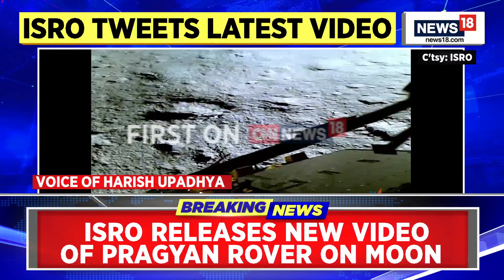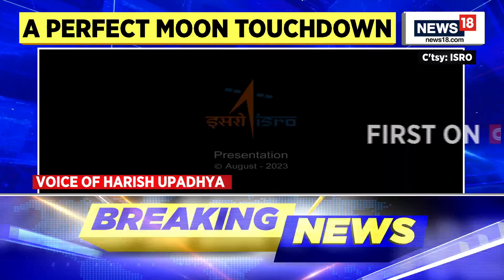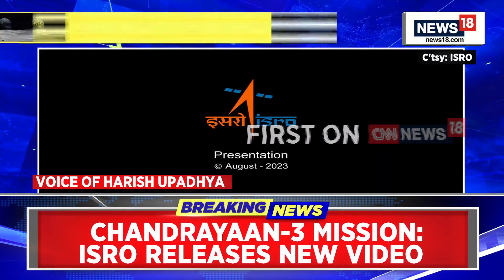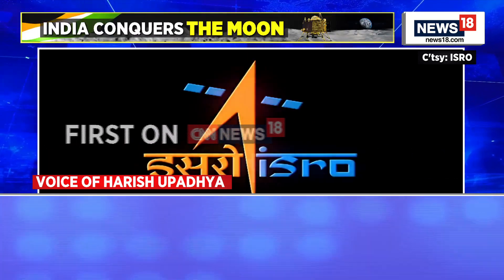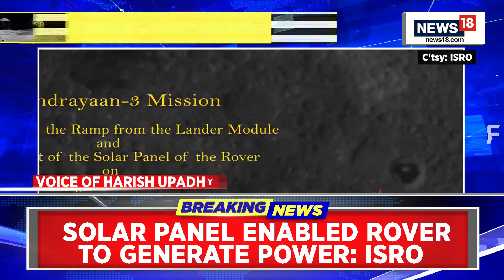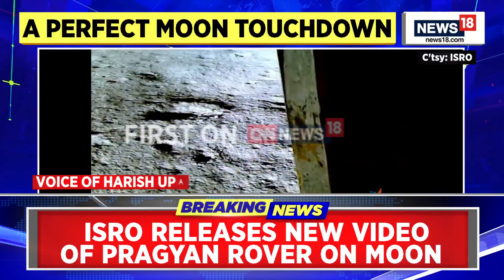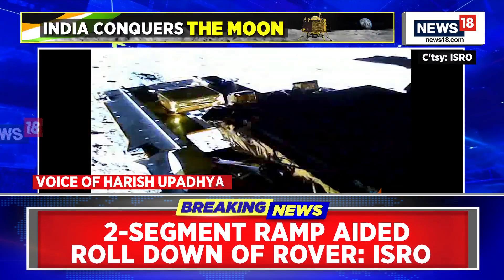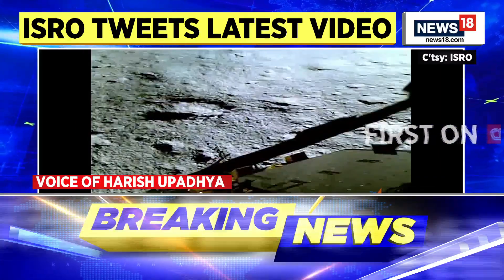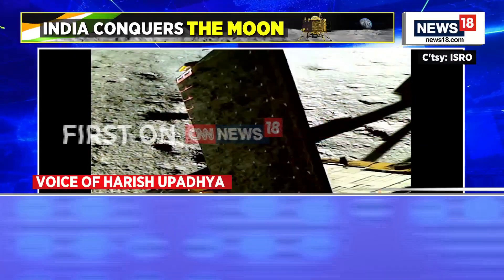There are multiple challenges, so ISRO doesn't want to comment much now. They are saying let's use these 10-12 days to carry out experiments. Once a new lunar day begins, they will see if the solar panels can generate energy again and if all systems on board are in good health to restart the lander and rover. ISRO says the track record is good — both Chandrayaan 1 and Chandrayaan 2 lived well beyond their design time, and they are hoping to be lucky with Chandrayaan 3 as well.